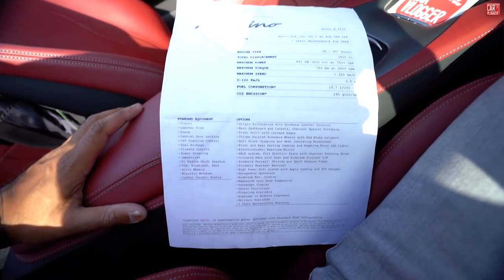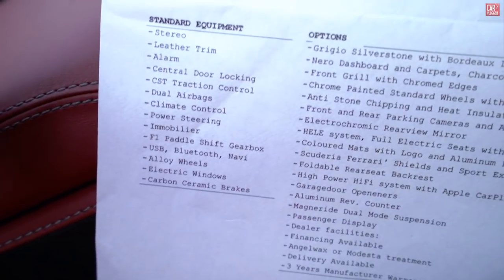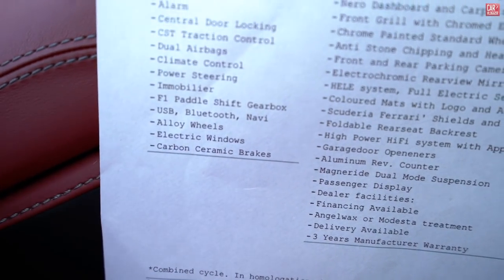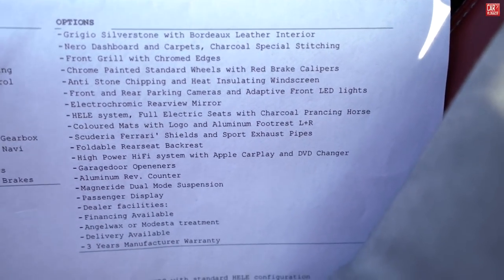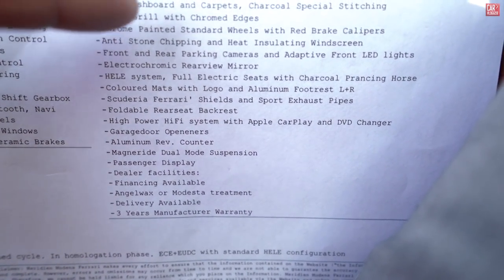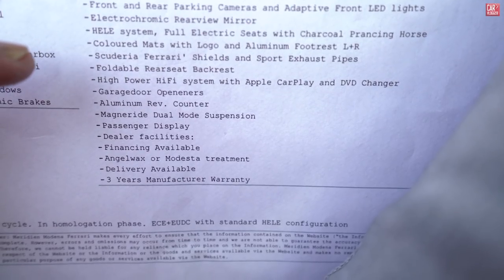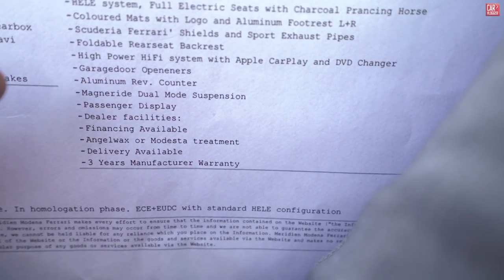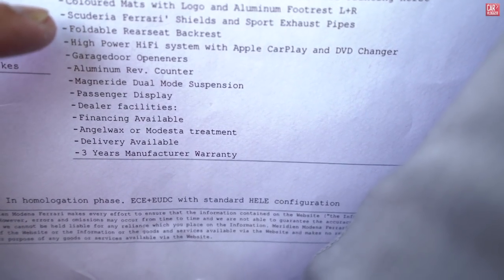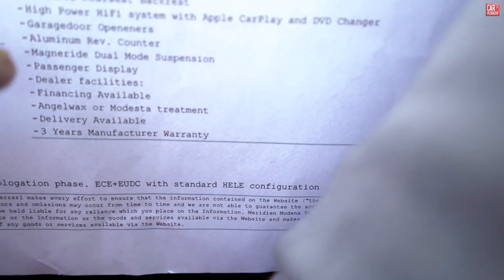Soft closing — Portofino option list. Let's have a look at some base options. These are the standard equipment list where we have very impressive standard carbon ceramic brakes — so that's nice, thank you Ferrari for bringing standard ceramic brakes on your fast cars. Specific options of this Portofino: the color Grigio Silverstone with Bordeaux leather interior, narrow dash carpets, Charcoal special stitching, front grill and chrome edges, chrome painted standard wheels with red calipers, rear parking cameras, adaptive front LEDs, electrochromic rear view mirror, full electric seats, colored mats with the logo, aluminum footrests left and right, Scuderia Ferrari shield, sport exhaust pipes, foldable rear seat backrests, high power hi-fi system with Apple CarPlay, and a DVD changer on the passenger display.